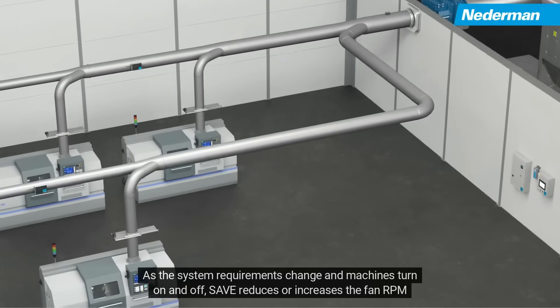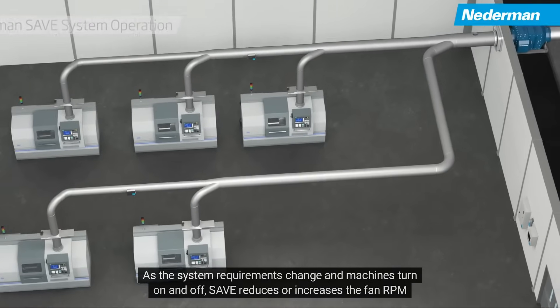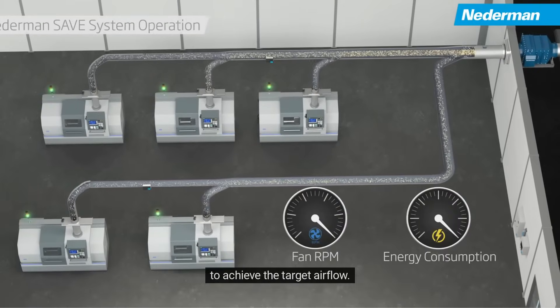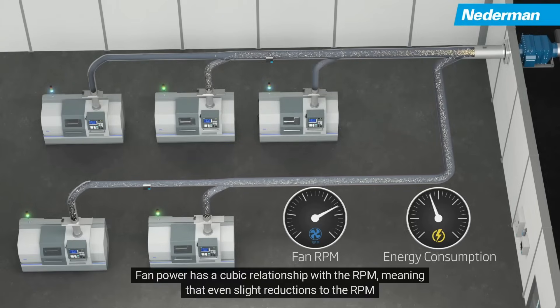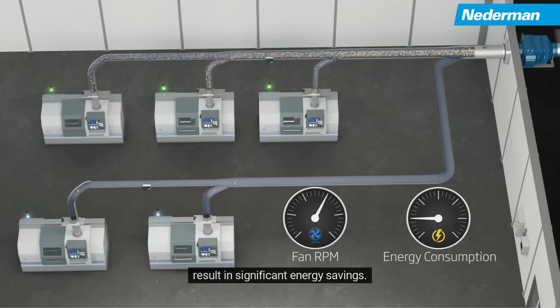As the system requirements change and machines turn on and off, Save reduces or increases the fan RPM to achieve the target airflow. Fan power has a cubic relationship with the RPM, meaning that even slight reductions to the RPM result in significant energy savings.